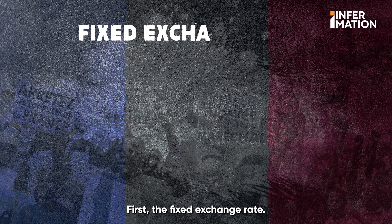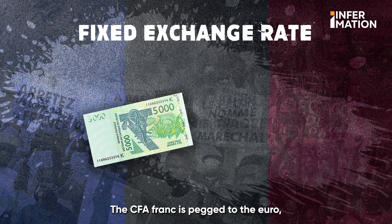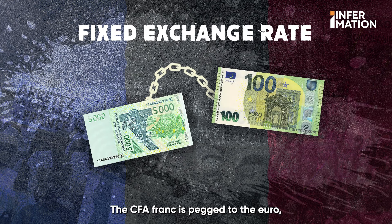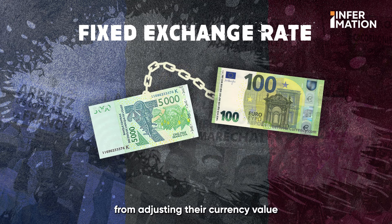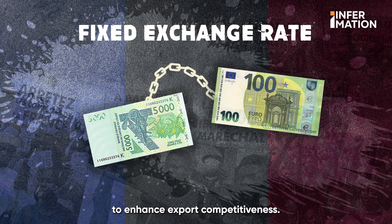First, the fixed exchange rate. The CFA franc is pegged to the euro, which offers stability but prevents these countries from adjusting their currency value to enhance export competitiveness.